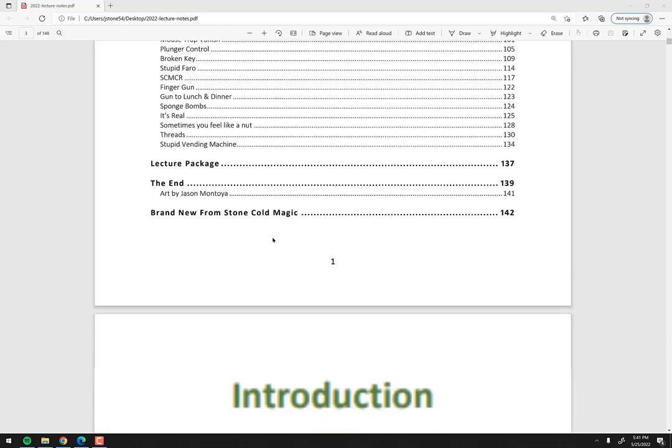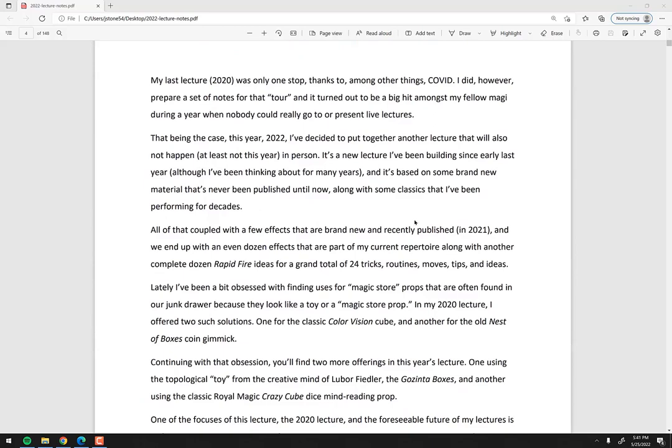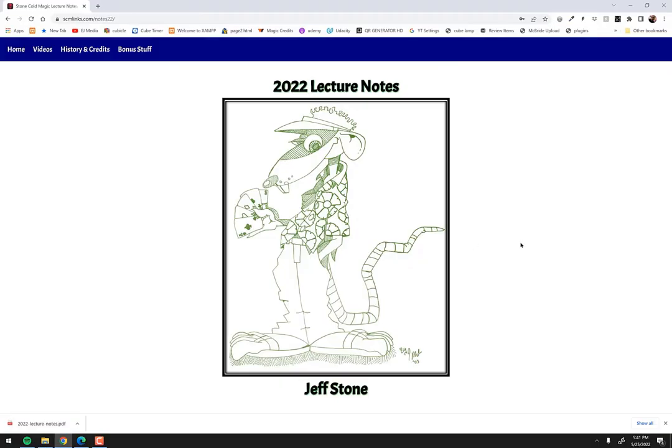This will give you a good sense of what you're getting into. The point is that this is a double lecture, and the goal was to create a live lecture experience as best I could without you having to go to the lecture. With this book you get access to a password-protected website — the password is in the book, and the site tells you where to find it.